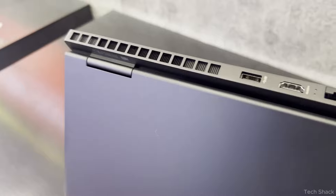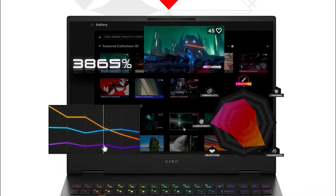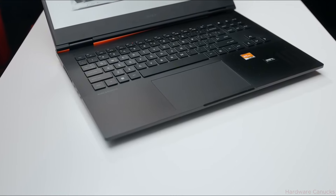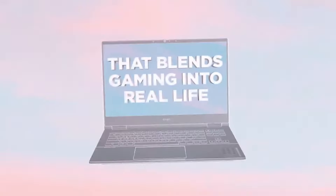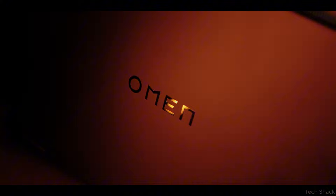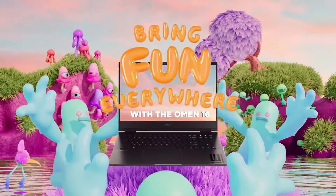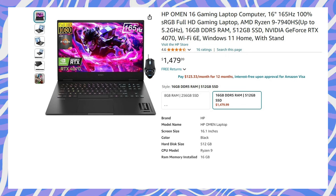With all necessary ports, the cooling system is properly designed to manage the workload, and the laptop is reasonably lightweight compared to other options. Battery life can provide about 5 hours of video playback. Only consider this if you need an RTX 4070 GPU and want an HP gaming laptop under $1,500. Currently it is slightly overpriced — consider it only if it drops below $1,200.